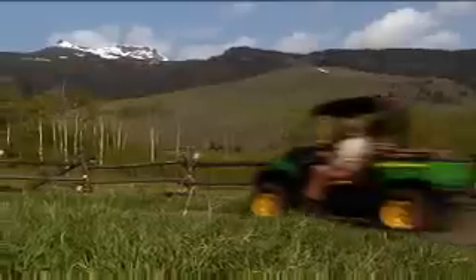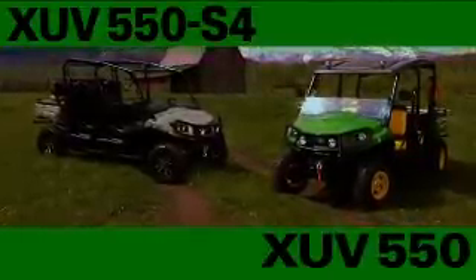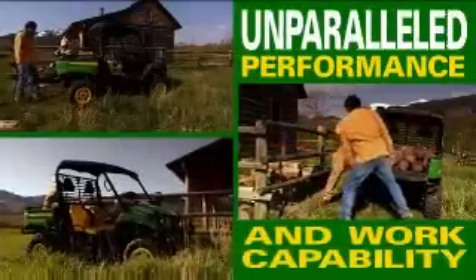Get a Gator and get going — to work or into the outdoors — with two new models from John Deere: the XUV 550 and the XUV 550 S4. Get the XUV 550 for four-wheel drive at a value price and get unparalleled balance of performance and work capability.